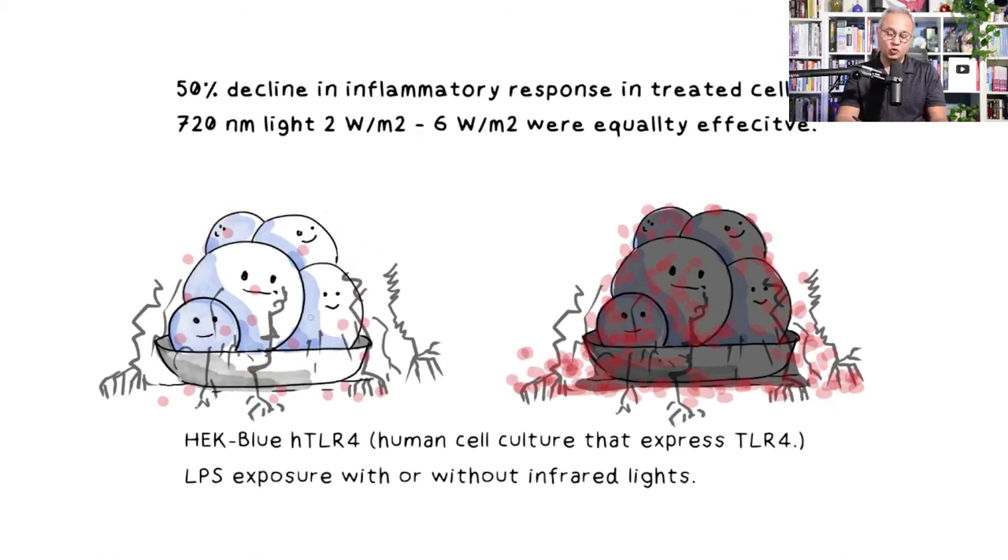The wavelength range of 720 to 750 nanometers was acceptable — the nanometer value mattered less than duration. The outcome: 50 percent overall reduction in inflammatory mediator volume for cells receiving light therapy. They tested 720-nanometer light from 2 to 6 watts per meter squared and found them equally beneficial.